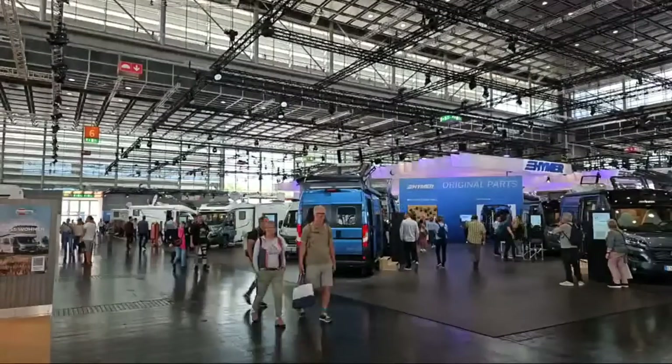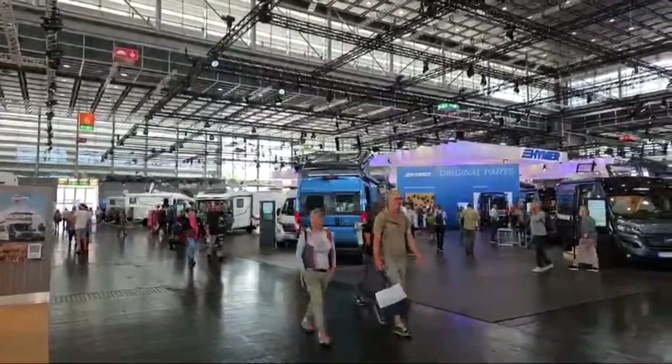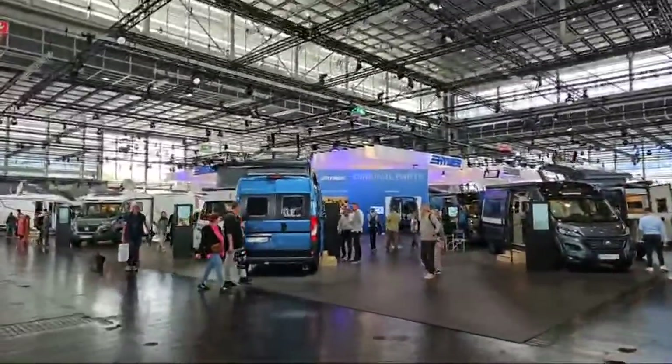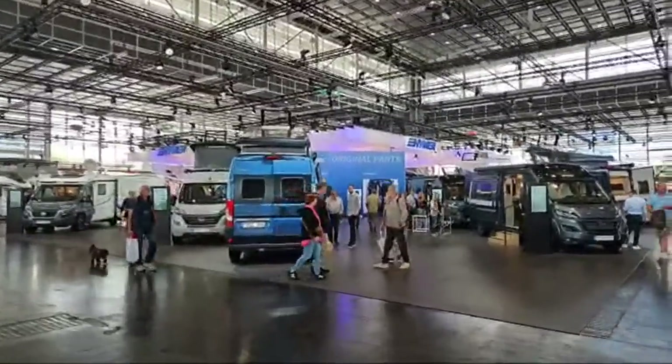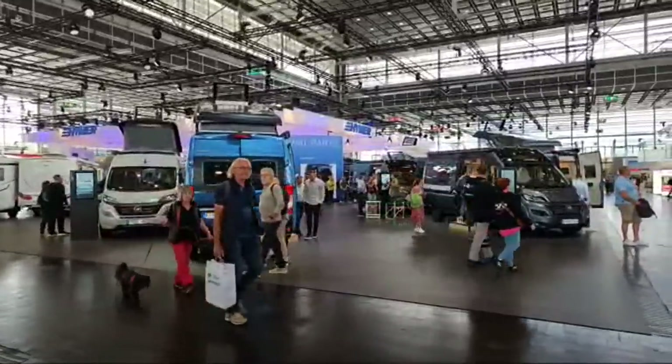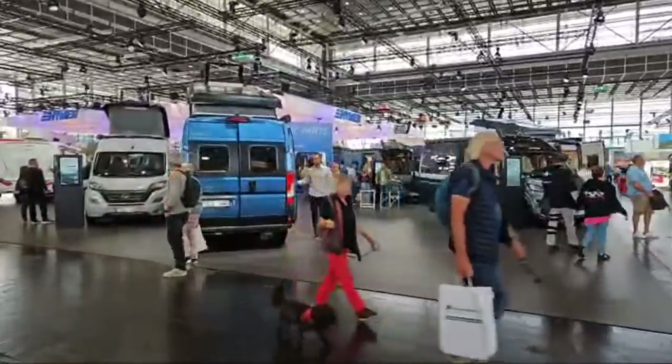Welcome from Caravan Salon. This is a live broadcast today coming from Caravan Salon, and this is the Hymer stand here. I'll walk around — I don't think we'll get into many vehicles but if I get the chance I'll nip in quickly and do some filming.